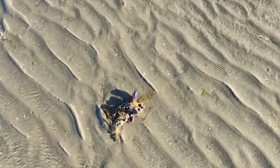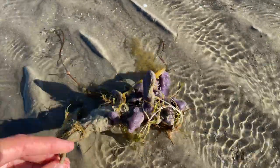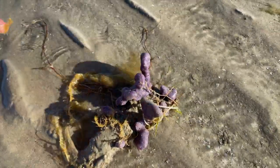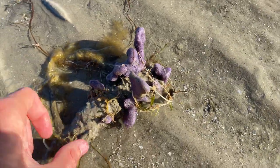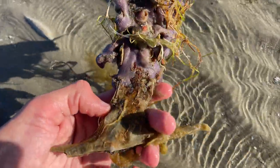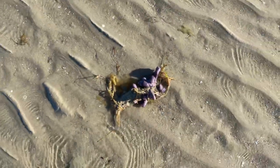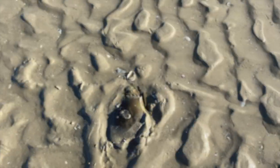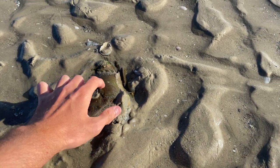We've got a hammer clam — exactly what we came out here for — but it has a purple sponge all over it. I have no idea if it's live, so I'm probably going to leave it. Look at the hammer clam there — that's shut as well, so that might also be alive. How cool is that?